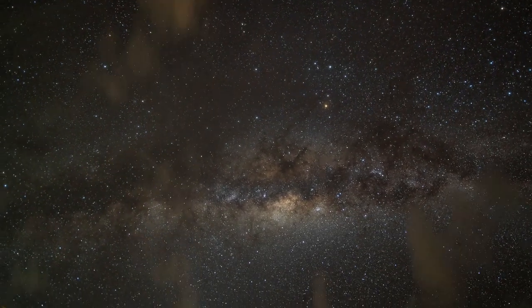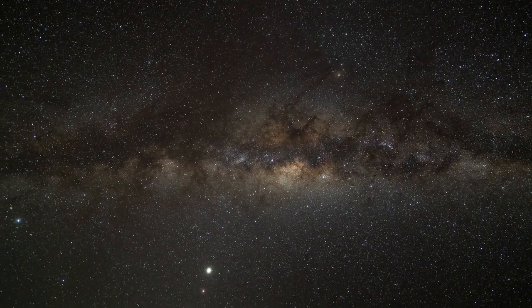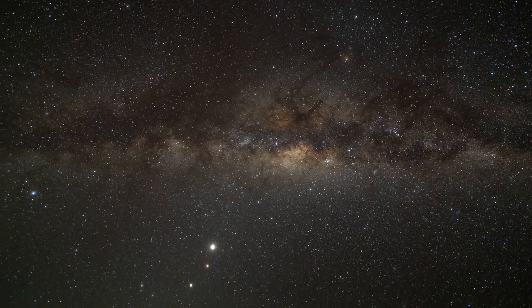Welcome to A Journey Through the Cosmos. Today, we're exploring the most powerful space telescope ever built, the James Webb Telescope.